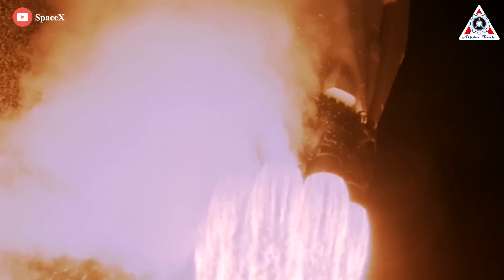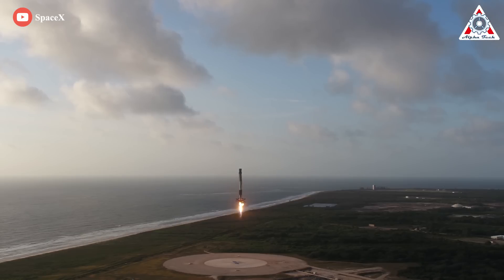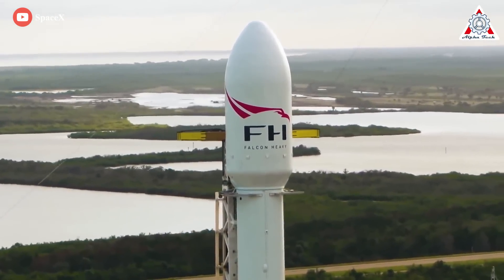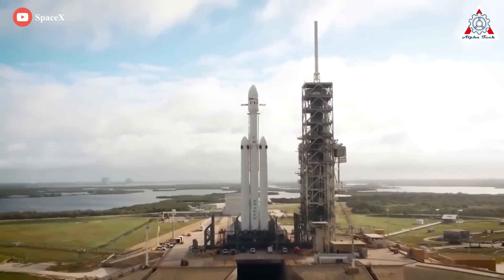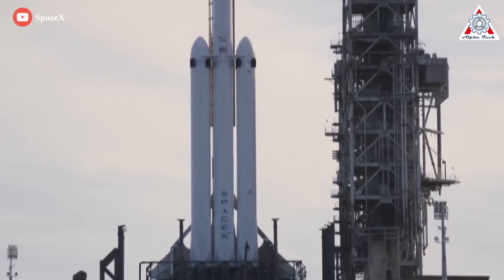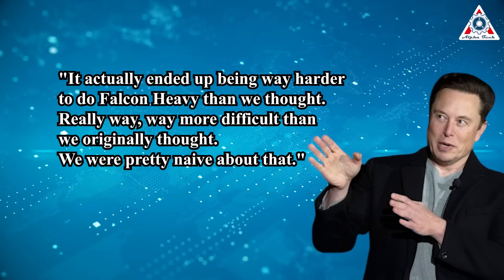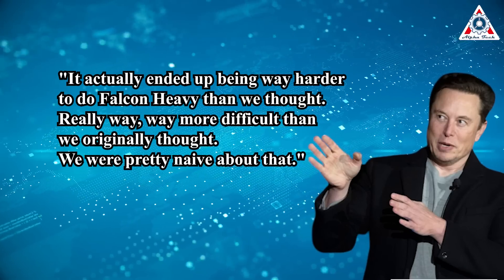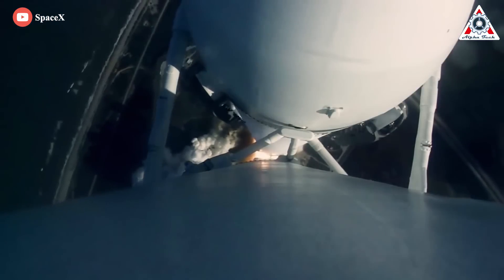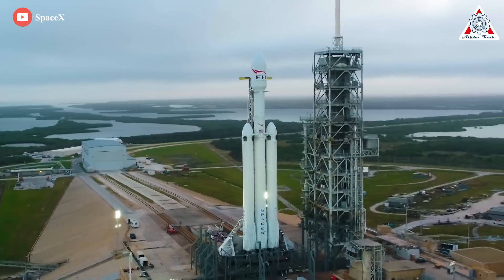Eight years later, despite occasional setbacks, SpaceX is regularly launching, landing, and reusing first stages on commercial and government flights with a success rate that's almost boring. Even while they were perfecting the Falcon 9, SpaceX was working on their next rocket: Falcon Heavy. The easy way to describe it is to say it's three Falcon 9s strapped together, but that belies the sheer complexity of the vehicle. Elon Musk even admitted it was way harder to do than they thought — way, way more difficult than originally anticipated. He said they were pretty naive about it.